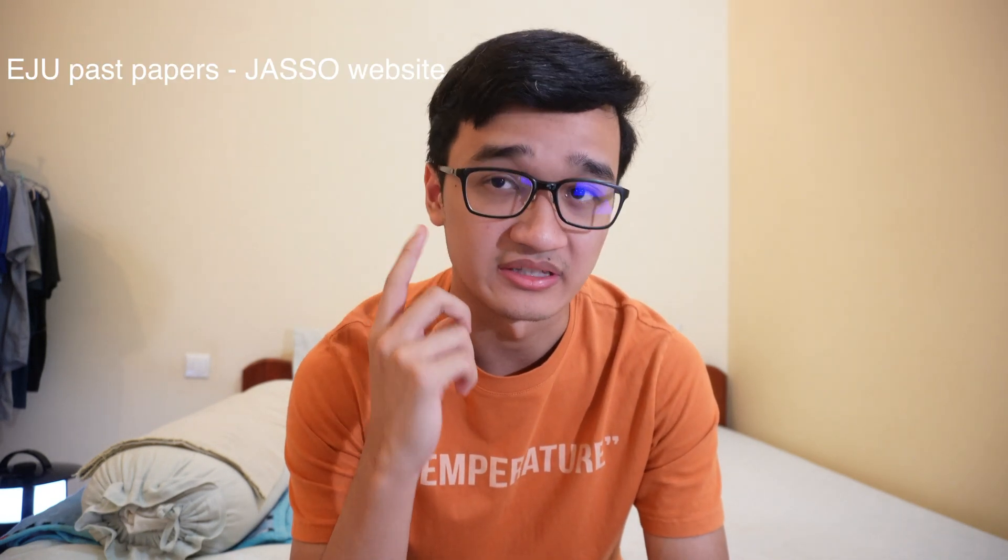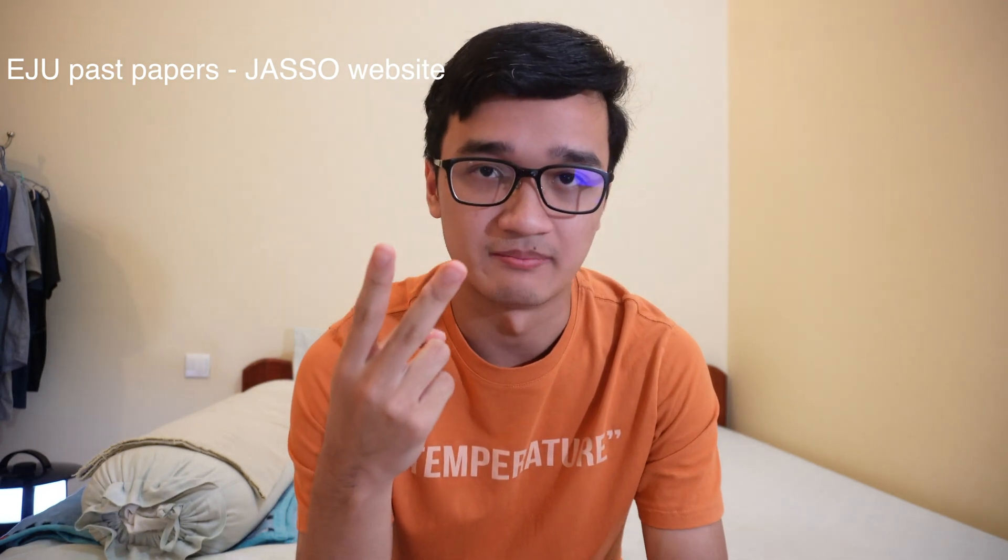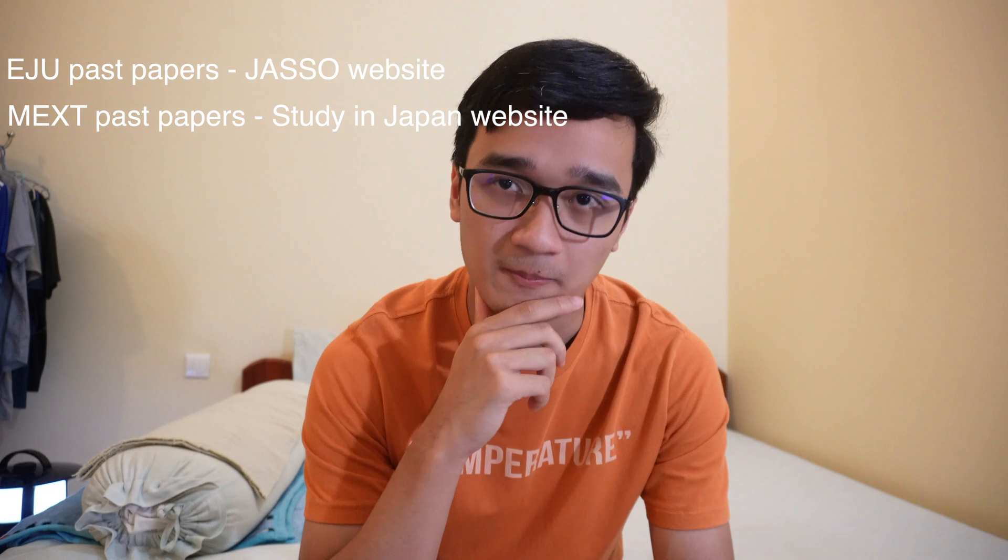Now let's talk about the main resources you'll need to prepare for this exam. There are two main ones: EJU past papers, because the exam is in the same format, and MEXT past papers (M-E-X-T) at the undergraduate level. The IUHW exam is sort of in between in terms of difficulty — between the EJU and the MEXT undergraduate level. I think it's a little bit harder than the EJU past papers, though maybe I was just under pressure.